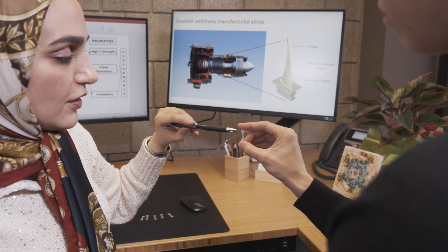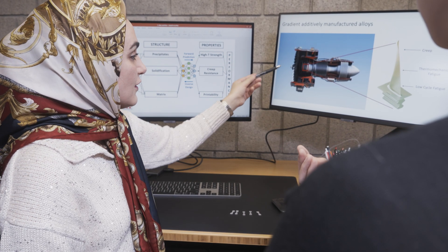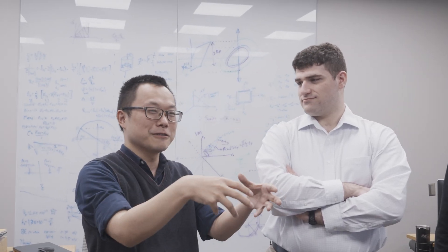Another unique opportunity offered by additive manufacturing is designing gradient alloys. Previously, with traditional manufacturing like casting, if you wanted to design the blades of a jet engine, you require different properties at different sections of the blade. Where the blade is connected to the disc, you need high fracture toughness because otherwise there will be a rupture. The designer should find a magical composition which satisfies all these properties because there is only one choice. But with additive manufacturing, we have the unique opportunity that at the voxel size resolution of these components, you can change the composition and the microstructure, and therefore you can tune the design depending on what you need at that location of the blade.